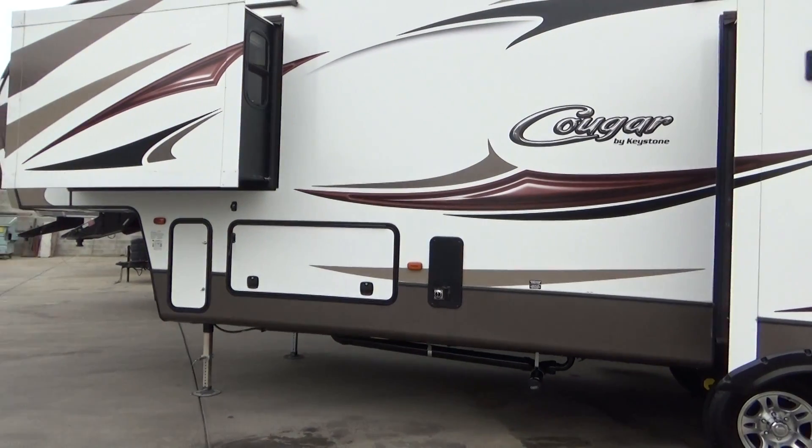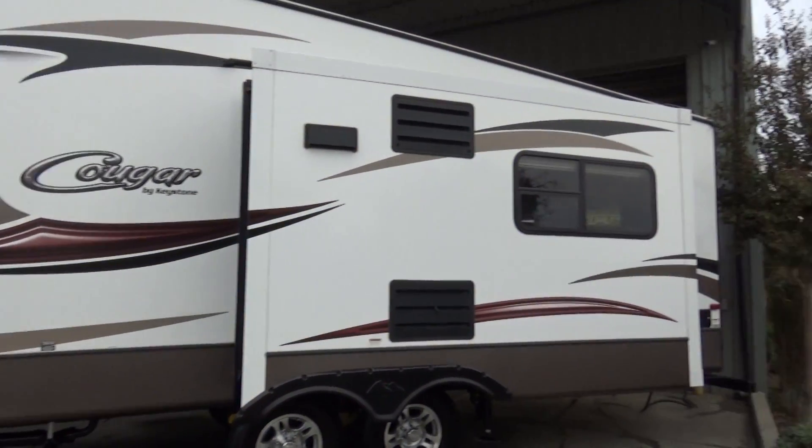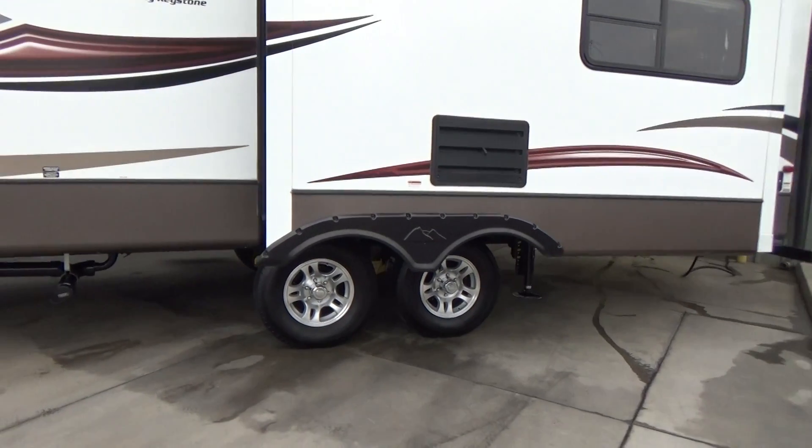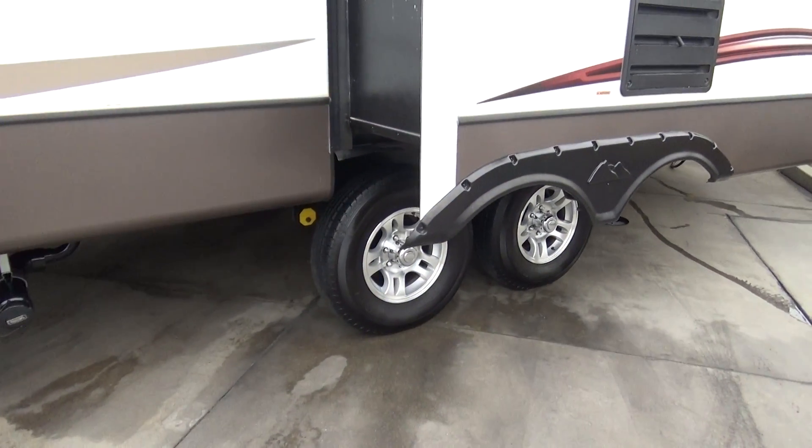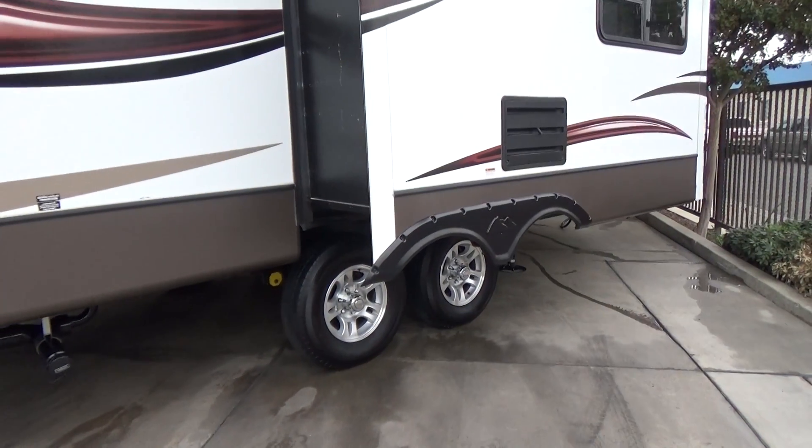It's one touch of a button and the trailer automatically levels itself. This 2015 has the auto-correct axles — you can see them by the yellow pieces — so they're always realigning the axles.